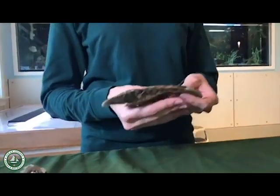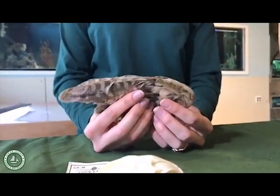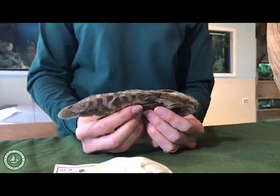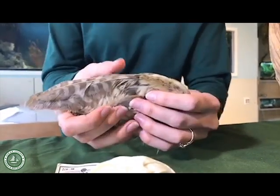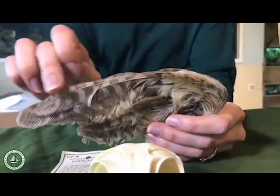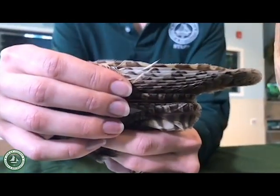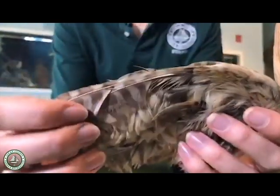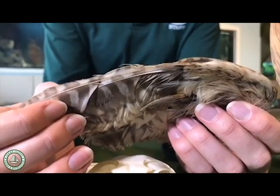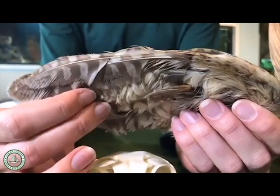When owls hunt at night it's pretty quiet, so they need to sneak up on their prey. If you've ever had a bird fly too close to your head, you might have heard that whooshing sound their wings make. But owls have a special edge to the front of their wing — it's like a fine-tooth comb, a feathered edge — and that breaks up the air moving over their wings so they can fly silently and sneak up on a mouse or squirrel.